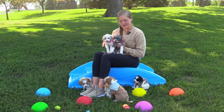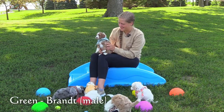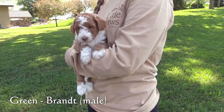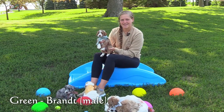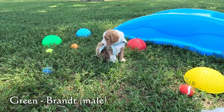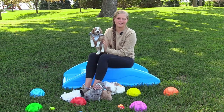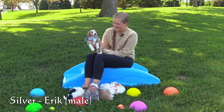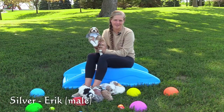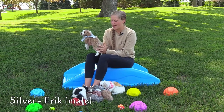We'll start by going through the males and then the females. Here in the green collar is Brandt, our first male. He has a mostly apricot coat with white markings on his face and his chest and his feet. Here in the silver collar is our second male, Eric. He has a mostly apricot coat with white markings on his face and his chest and his feet, just like Brandt. Compared to Brandt, his coat is just a little bit lighter apricot.